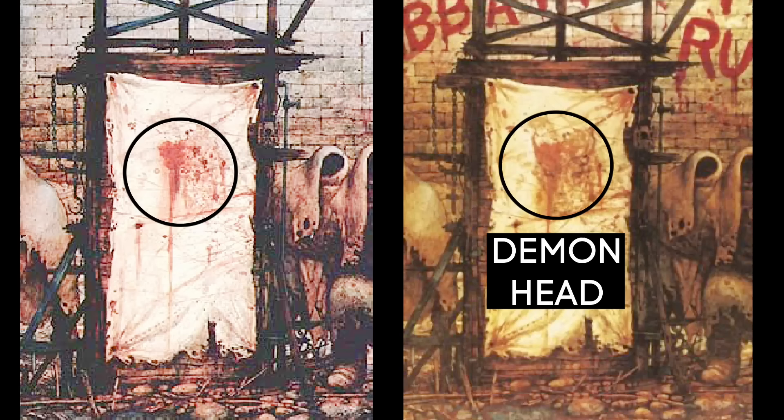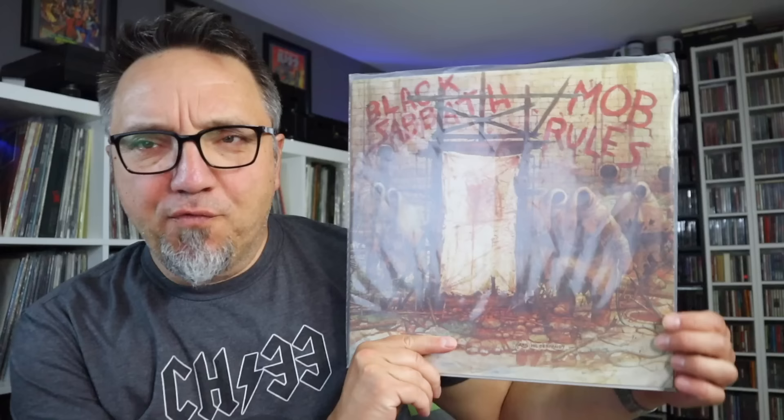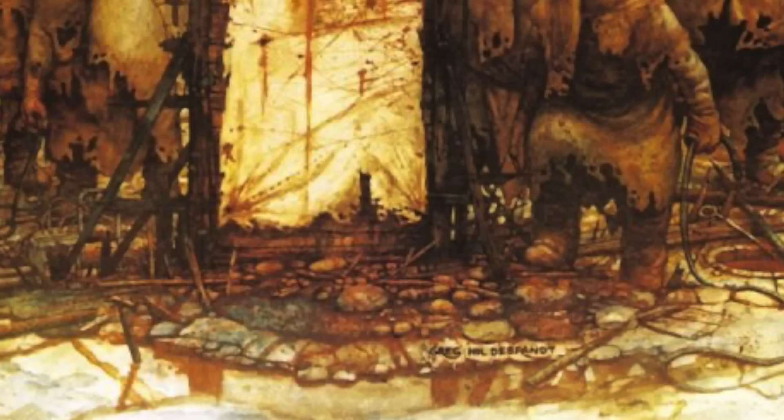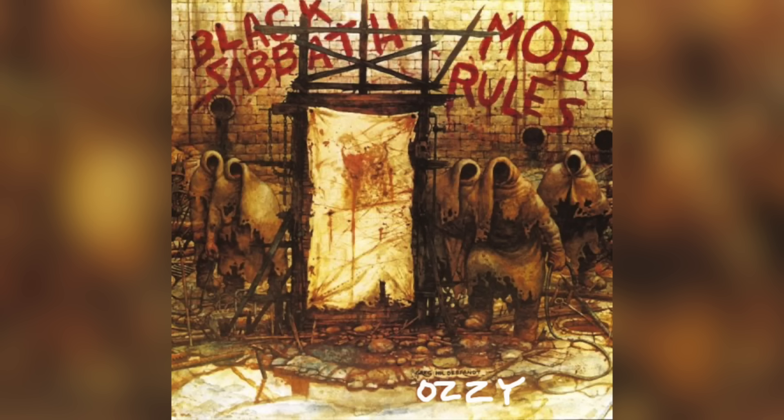The blood splatter on the cloth in the middle of the image was made to look like a demon's face — or maybe the devil. Also, the hook hanging from a chain on the left side of the cloth was changed to a crucifix. For decades it's also been rumored that writing in the corner says 'Kill Ozzy.' Obviously at this point Ozzy had left the band and they were not on good terms. If you look closely you can kind of see the word 'Ozzy,' but I cannot see the word 'Kill,' so I'll chalk that one up to an urban legend.